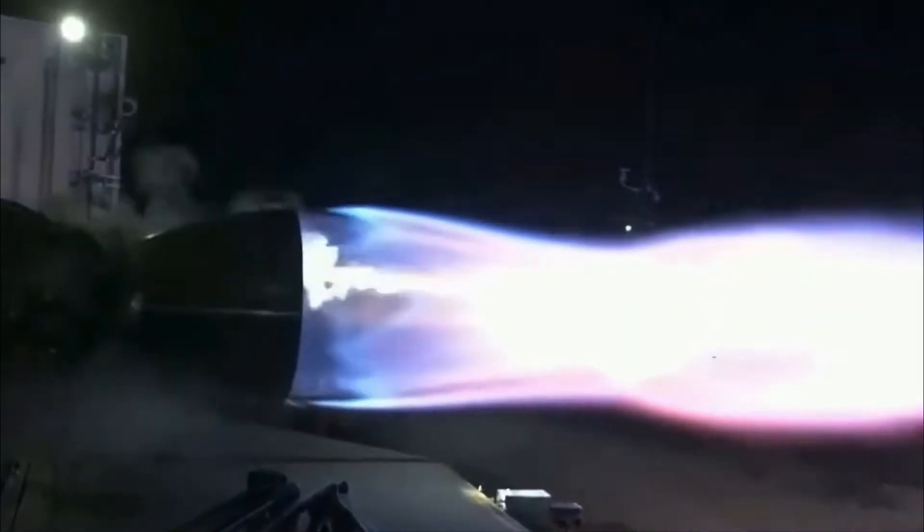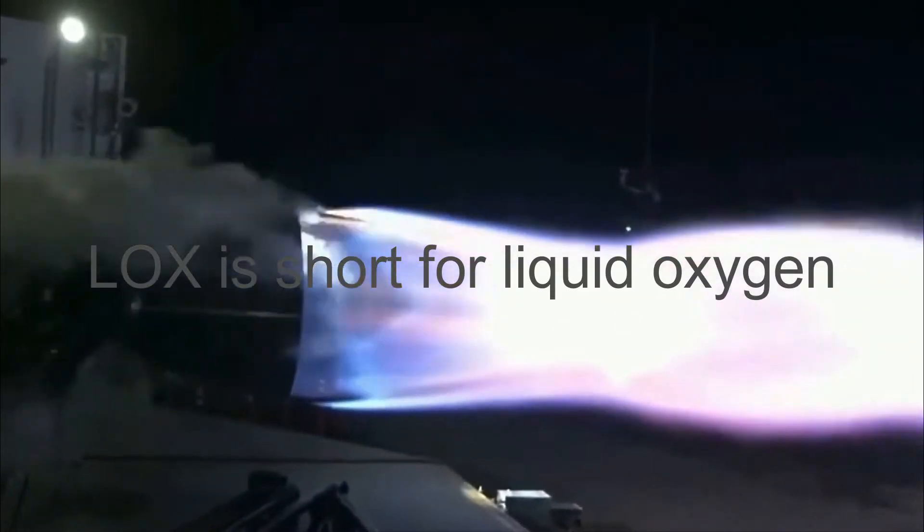There aren't many major drawbacks to this propellant combination — it's simply mediocre. Next up, we have methane plus LOX. LOX is short for liquid oxygen.